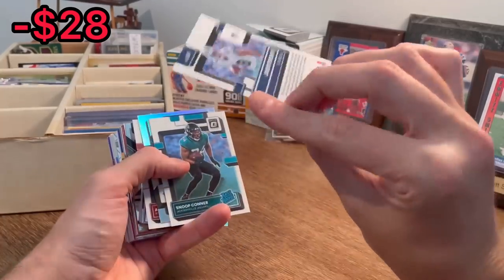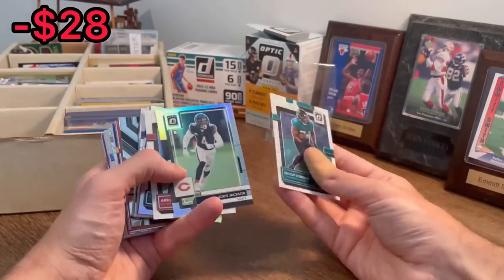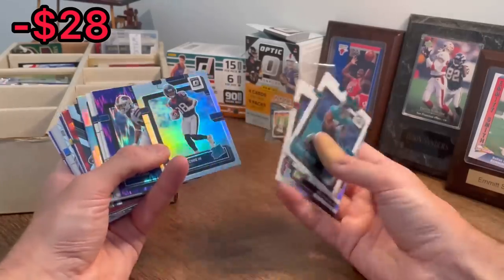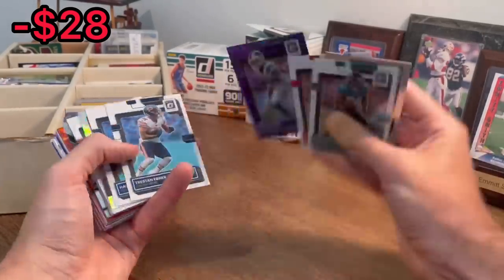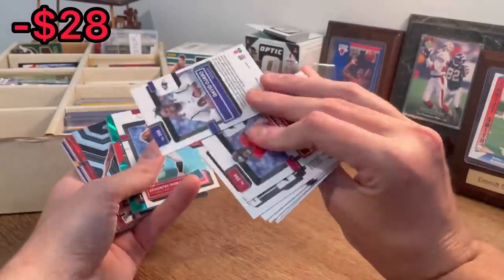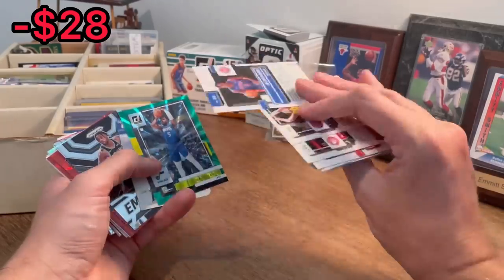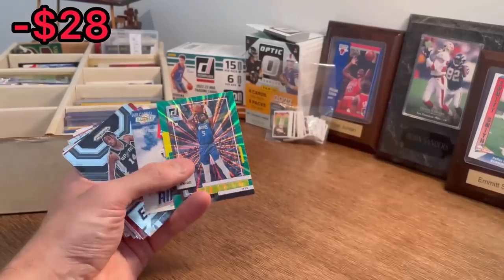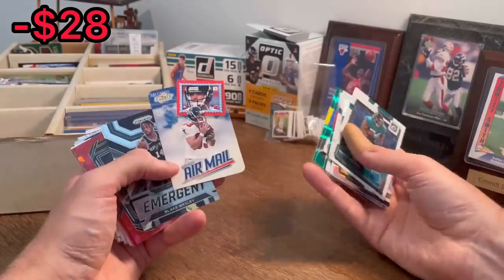Jalen Tolbert, purple flash, rated rookie — I'm going to go ahead and add this to the overall giveaway. Snoop Conner, Eddie Jackson. John Mechie, rated rookie silver. Elam, purple flash. David Ajabo, Jalen Duren, rated rookie. Green laser, I think. Tim Dwight airmail — that's a pretty sweet card there. Let's go ahead and do that as the next Easter egg.